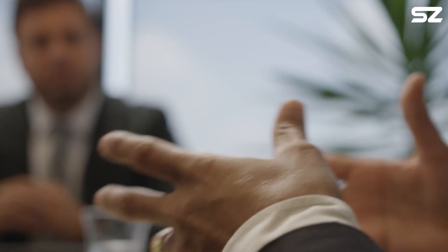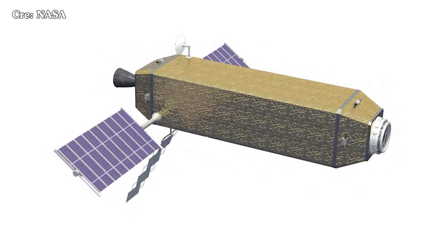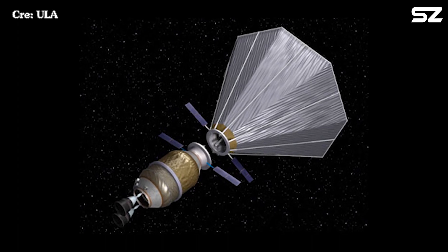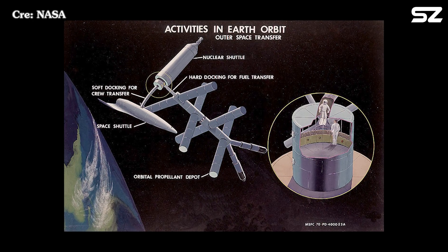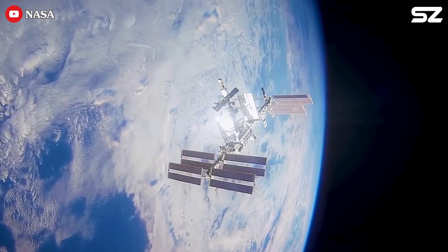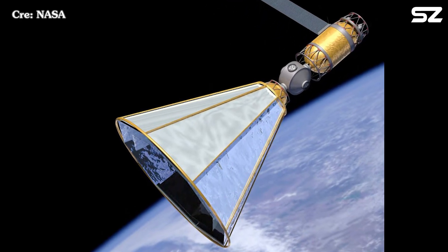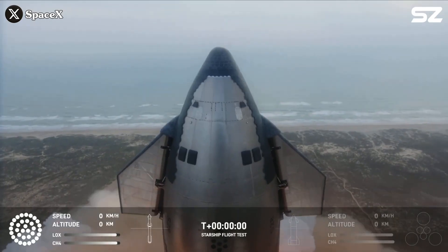Much of this resistance can be traced to two major misconceptions. The first is the belief that propellant depots are highly risky and would require extensive, costly research and development just to determine their feasibility, let alone make them operational. The second misconception is the idea that building and maintaining orbital depots would be as complex and resource-intensive as the International Space Station. Framed this way, depots are frequently dismissed as expensive and risky diversions from the heavy-lift vehicle approach used during the Apollo era.